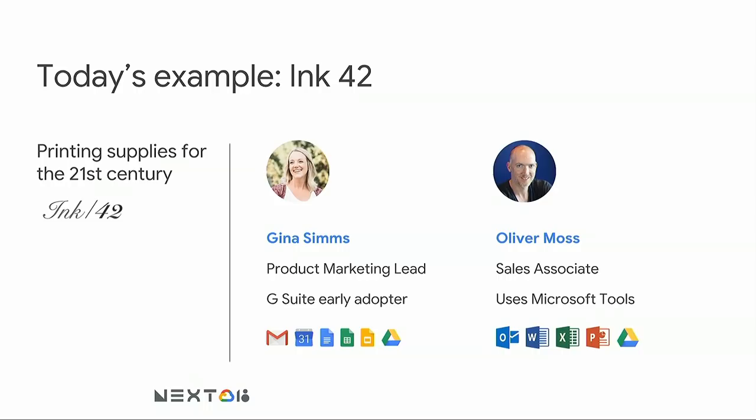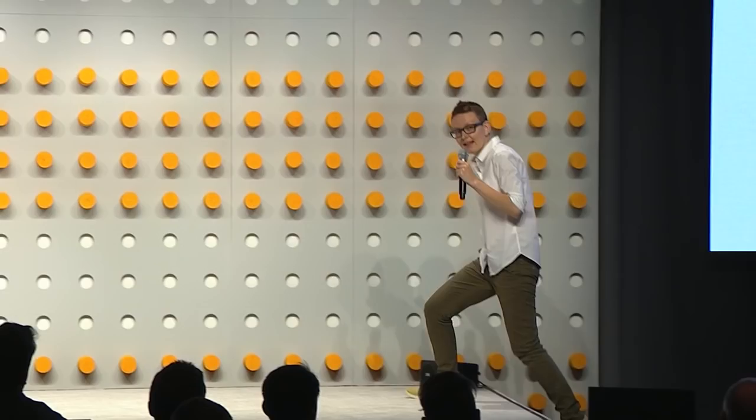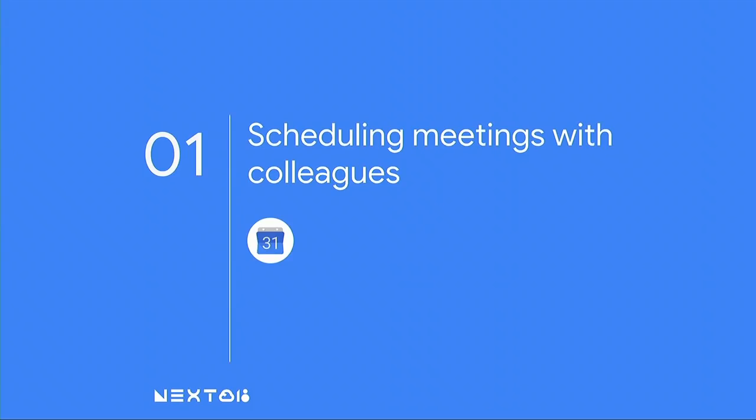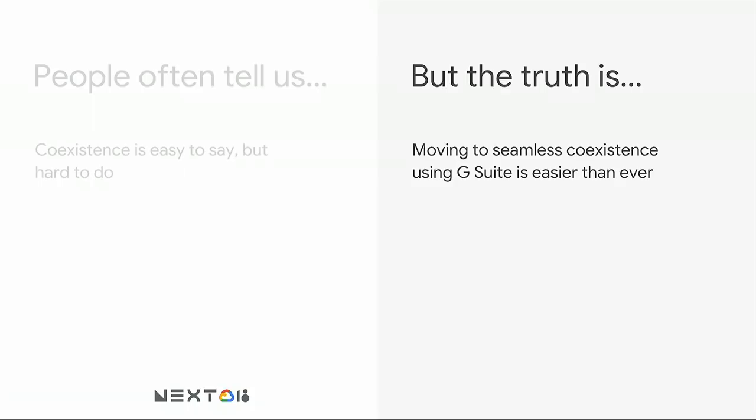I'm going to invite Ernesta up on stage to walk through scheduling a meeting with Calendar. My name is Ernesta, and I'm a product manager on Google Calendar. Together with Timo, who leads our infrastructure engineering team, we will show you how Calendar Interop can help your users schedule meetings with their colleagues seamlessly, whether they're on G Suite or on Exchange. People often tell us that coexistence is easy to say but hard to do. But the truth is, moving to seamless coexistence using G Suite is now easier than ever. In the next 12 minutes, I'll show you exactly what I mean.